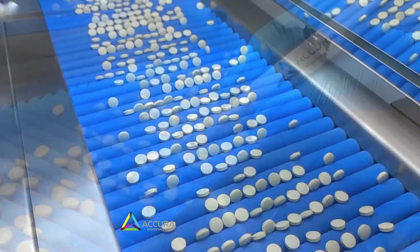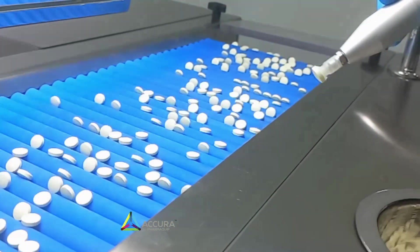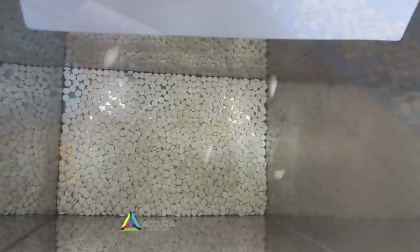Pharmaceutical companies can significantly enhance their quality control measures. This machine performs a thorough inspection of each tablet and capsule, examining their size, shape, color, and other vital characteristics.